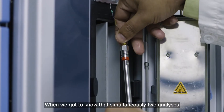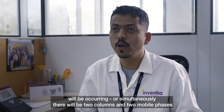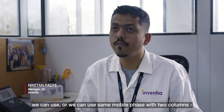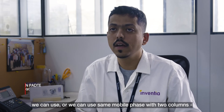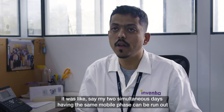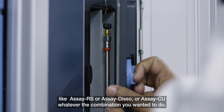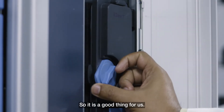When we got to know that two analyses can occur simultaneously — with two columns and two mobile phases, or the same mobile phase with two columns — it was like having two simultaneous runs with the same mobile phase, running combinations such as RS/assay or whatever combination we wanted. So it is a very good advantage for us.